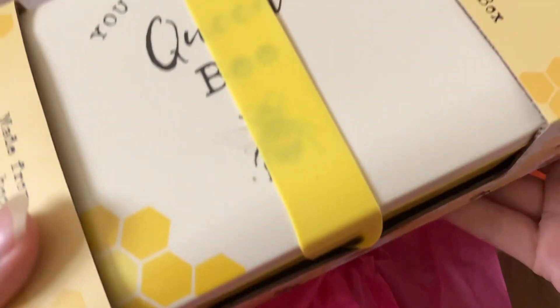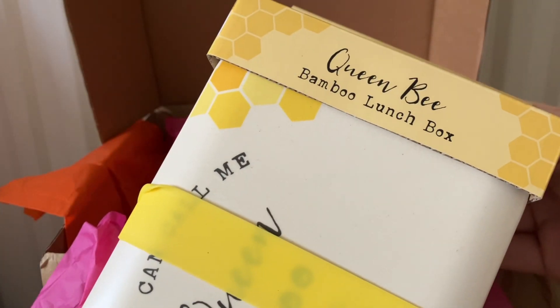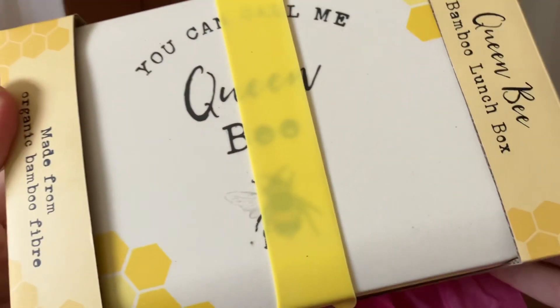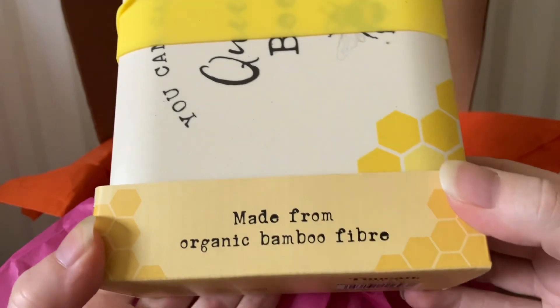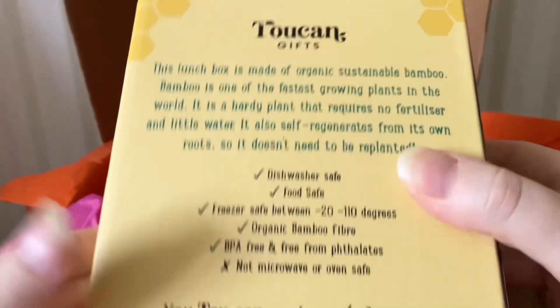The next item is the Queen Bee bamboo lunch box — you can call me Queen Bee! This is made from organic bamboo fiber, and it's really nice.